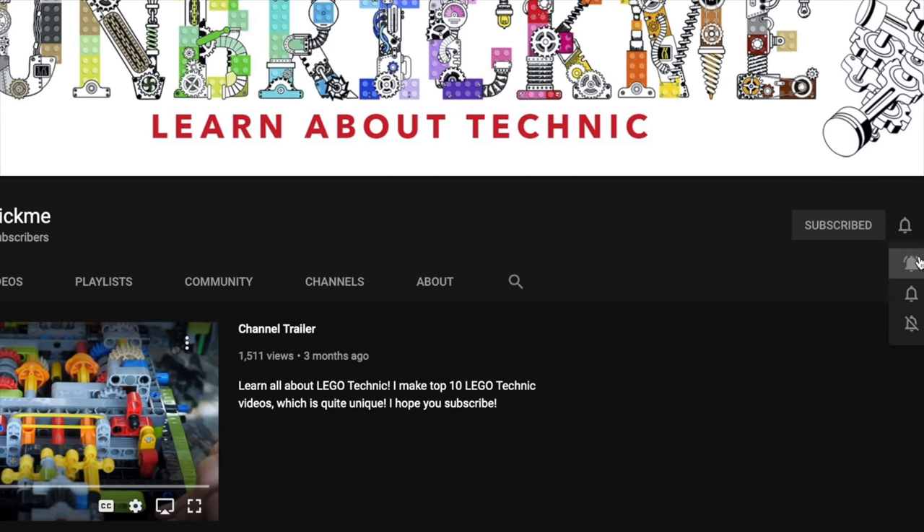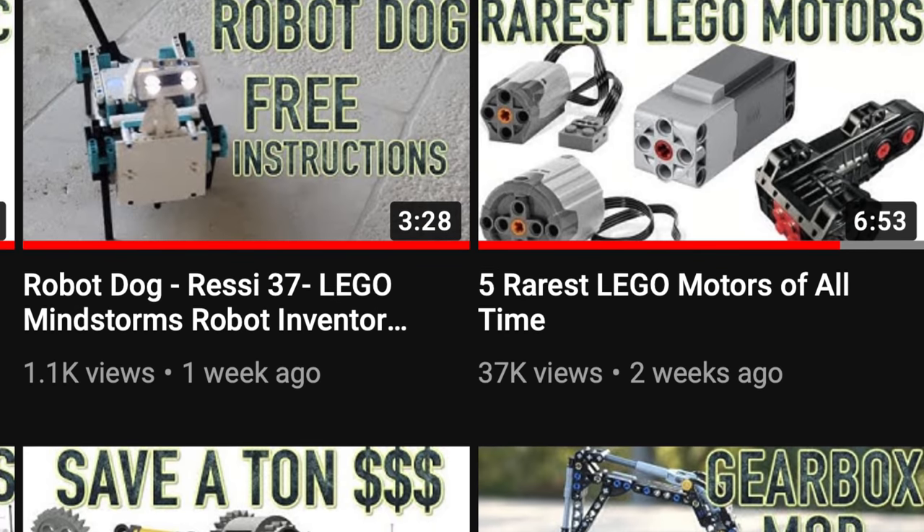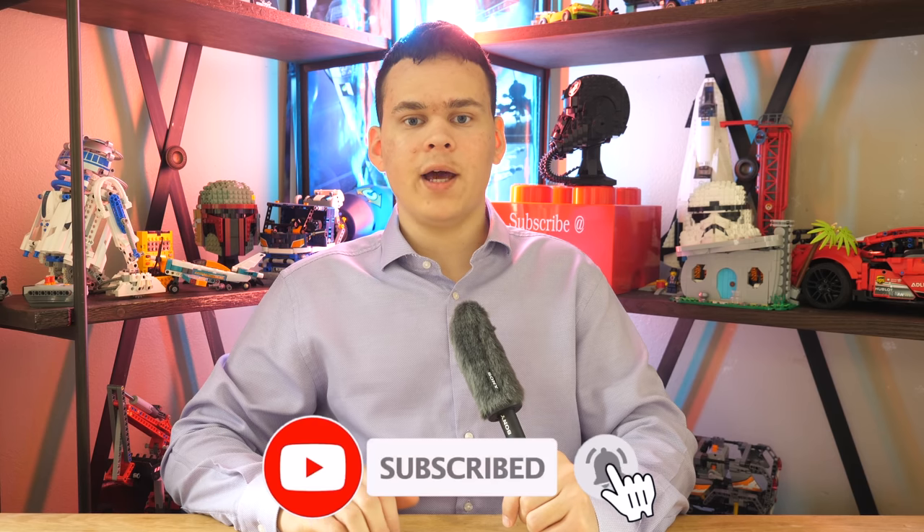If you are enjoying this video so far and you want to learn about the rarest LEGO Technic pieces, gears, and more, then make sure to subscribe so that way you can learn all about LEGO Technic. No pressure though.